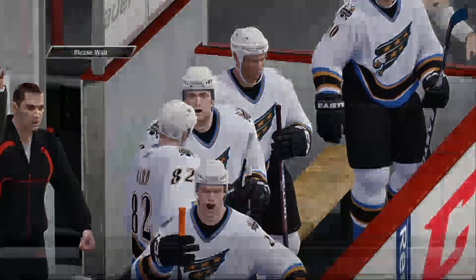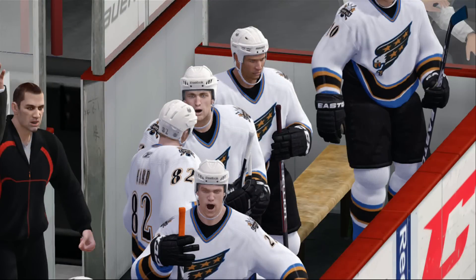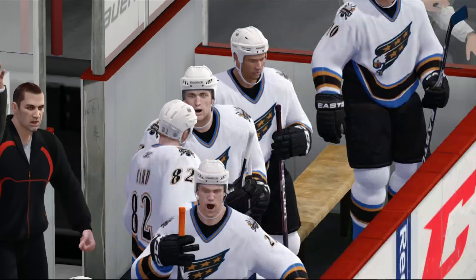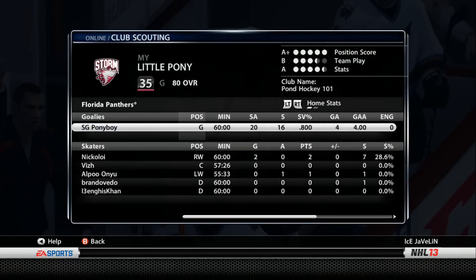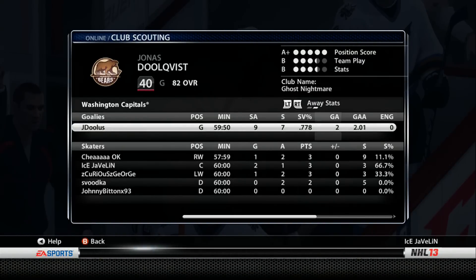Well, fans came to the game hoping to have a good one and I think they saw one here. There was some offense, there was some decent defense — goaltenders did what they had to do, now and again. I mean, I guess you could find flaws with it, but overall it wasn't a bad hockey game, Bill. It was an outstanding game — the fans are real happy with it. That's it, thanks everybody. We'll look for your next game. I'm Gary Thorne on behalf of Bill Clement, thanks for watching.